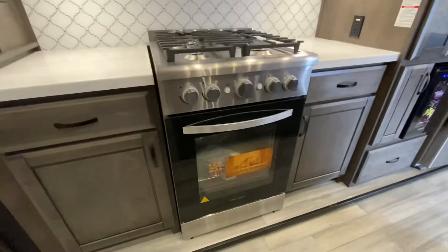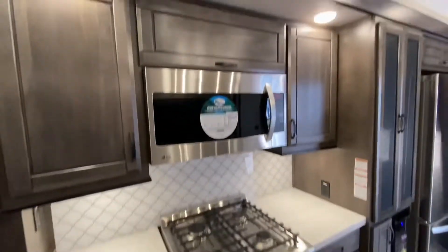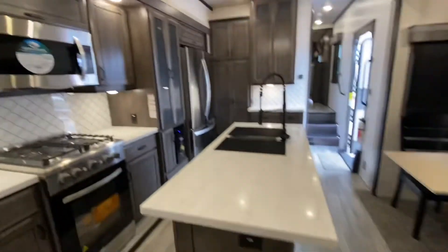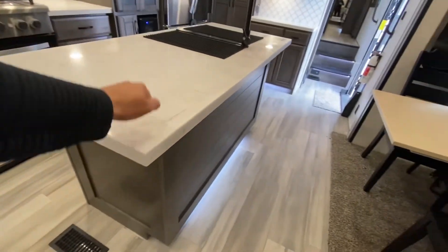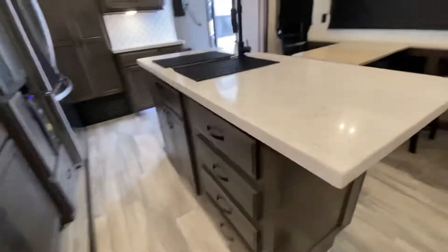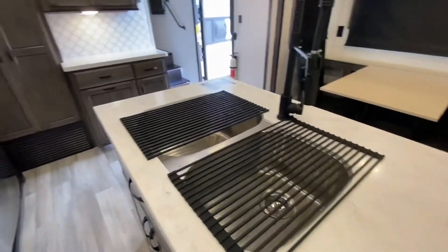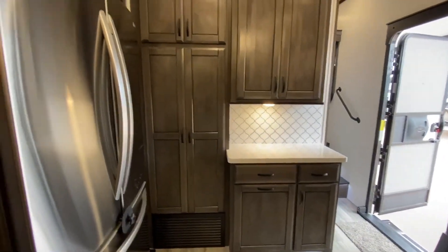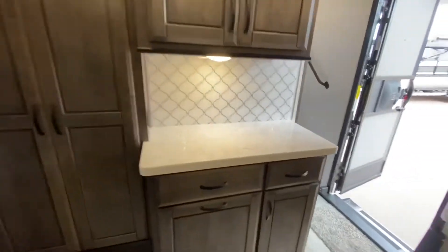We have the stove — look at that: four-burner stove, oven, and microwave. That is a convection microwave. Nice LED light underneath the island. Solid surface countertops — Corian, of course. Look at the storage. Dual stainless steel sinks. The quality of the woodwork is unreal. Great spot here for a coffee maker.